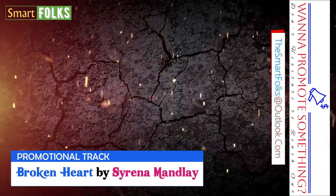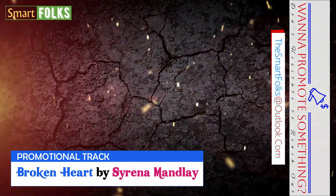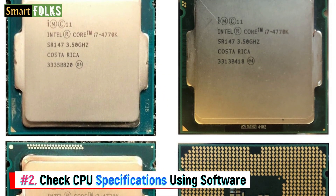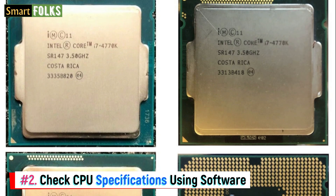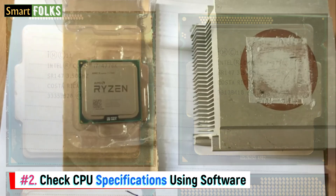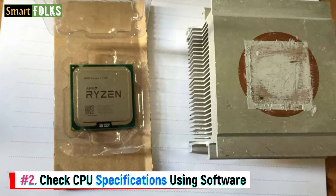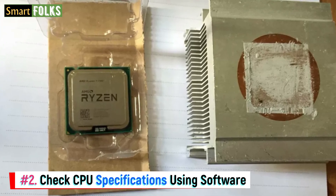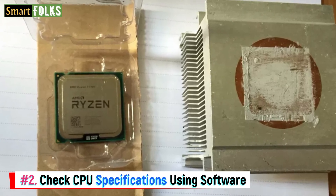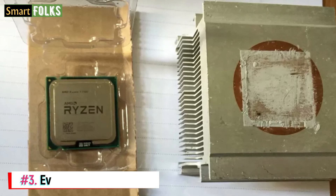Number two: check CPU specifications using software. Use PC health diagnostic programs like CPU-Z, HWiNFO, or Intel's Processor Diagnostic Tool to confirm the specifications of your CPU. For instance, the CPU Diagnostic Tool from Intel offers comprehensive details such as the model number, number of cores, and clock rates, and compares the processor's ID to a list of legitimate Intel devices in a database.